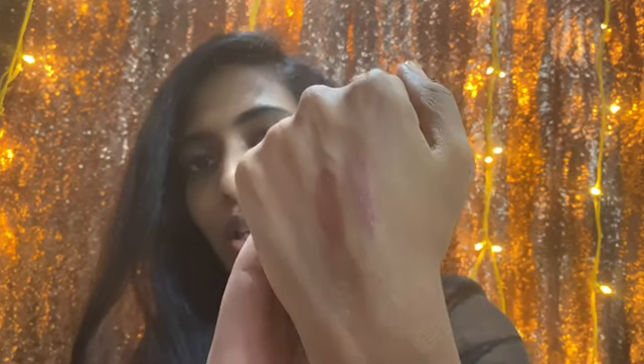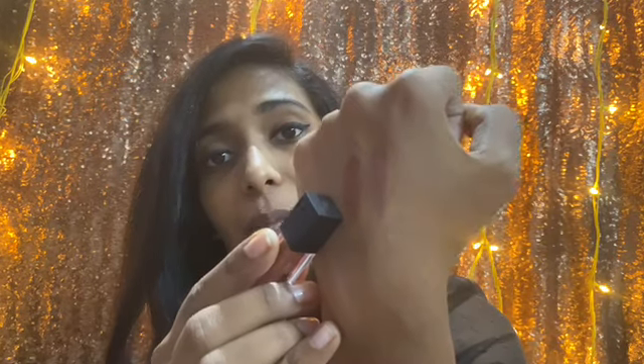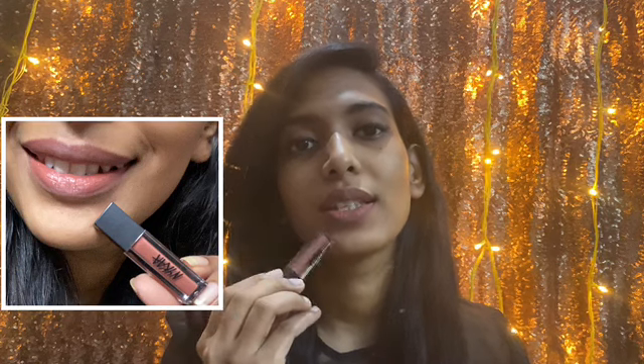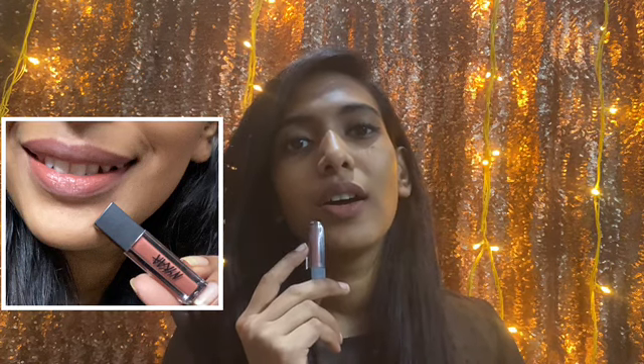I'll swatch it right next to the first one so you can see the difference. The first one, Cinnamon Brown, is more of a mauve shade, whereas Madras Copy is a brown nude shade. The formula is great — it's transfer-proof and stays on for around four to five hours. At 239 rupees, it's quite affordable. Madras Copy is a beautiful muted brown shade that will suit every skin tone.